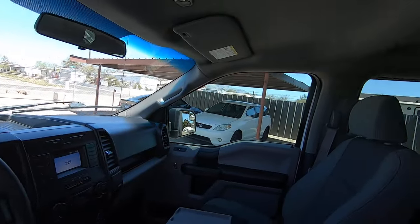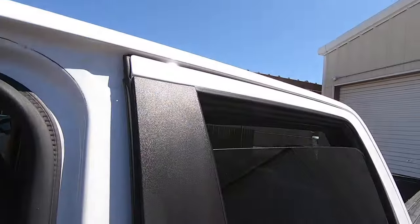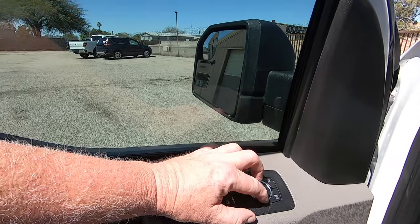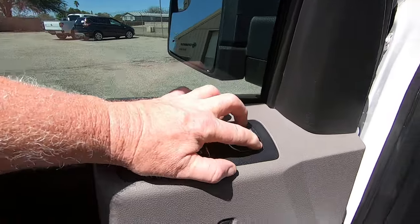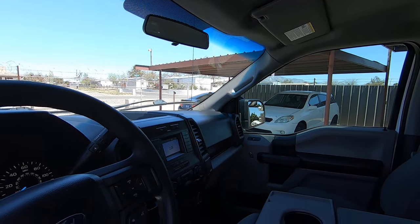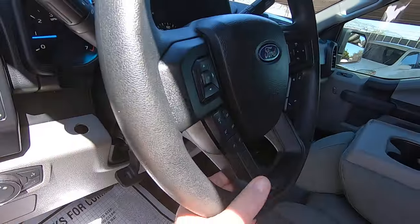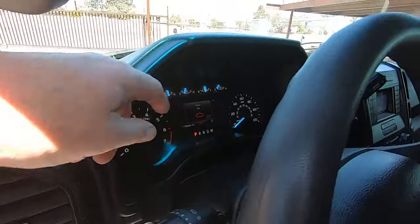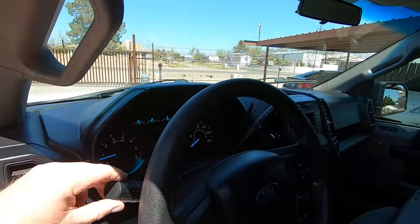Let me go through the windows real quick and then we'll go under the hood. There's the windows. We've got the mirrors out, in, up, and down. Other side out, in, up, and down. Tilt wheel. Got the hood ajar light on because it is — and windshield wipers.